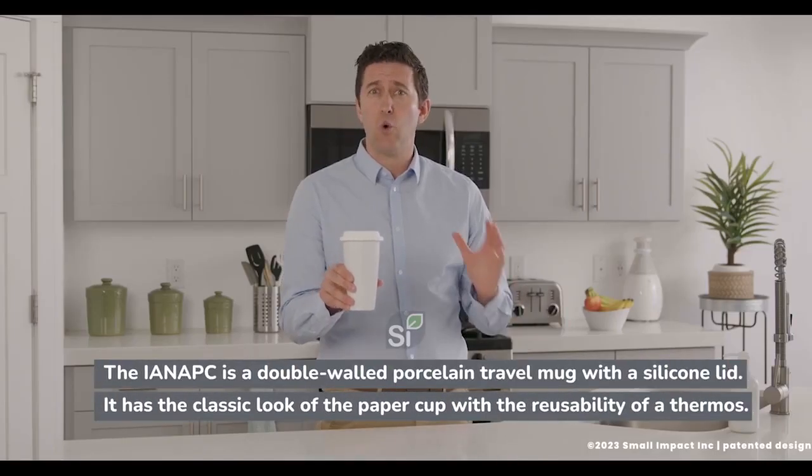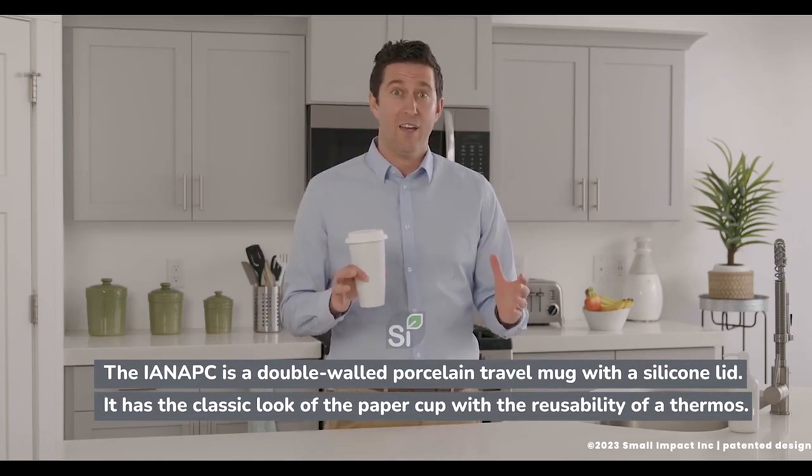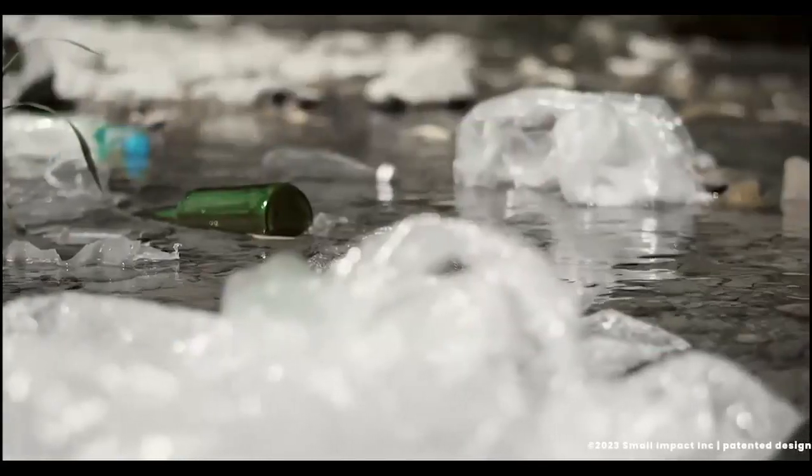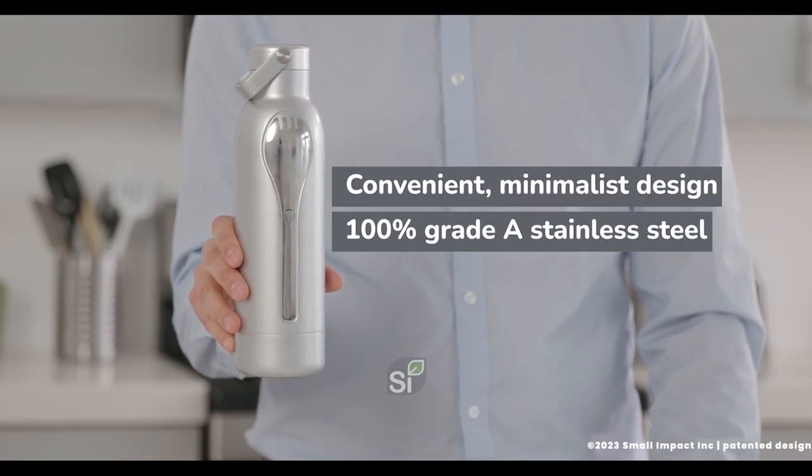We've been committed to creating cool products that reduce plastic use for over a decade. We've all heard the need to reduce single-use plastic. There are some great bottles out there, but none that help you reduce the use of single-use straws, utensils, and bottles all in one. Meet the innovatively designed BYO bottle — Bring Your Own bottle. We call it the Swiss Army Knife of Bottles.